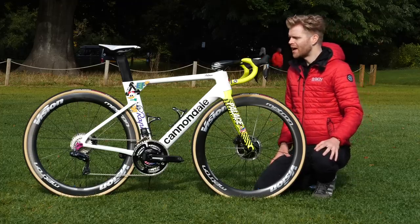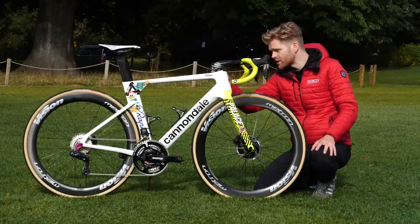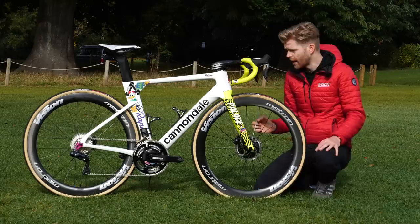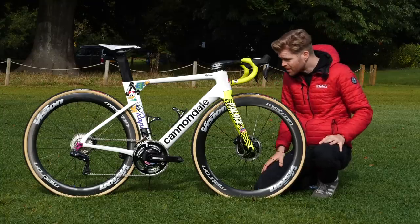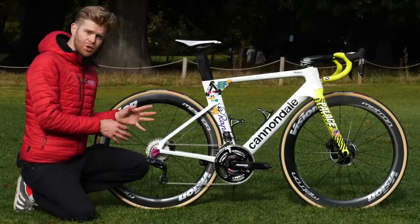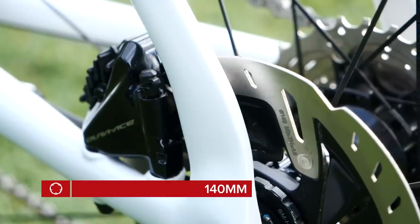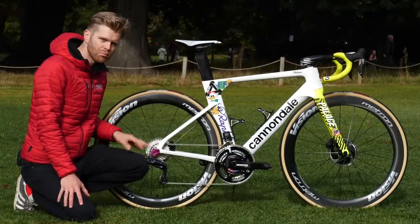One interesting detail is that this cockpit doesn't facilitate cables routing through the stem and into the head tube, so there's a slight modification — the cables are neatly covered in electrical tape and route into a slot in the head tube. On retail System 6 bikes, they have a proprietary cockpit where cables are completely hidden. EF are not one of the main Shimano sponsored teams, but they are using Shimano components: Dura-Ace Di2 derailleurs and shifters, with an 11-30 Ultegra cassette and Shimano chain. Hydraulic disc brake rotors are 140mm rear and 160mm front, which has become standard in the pro peloton for disc brake setups.